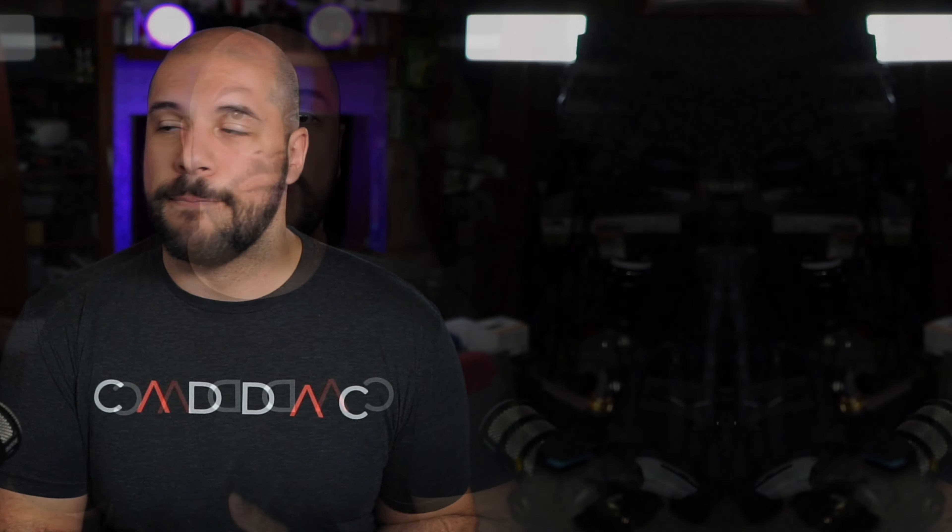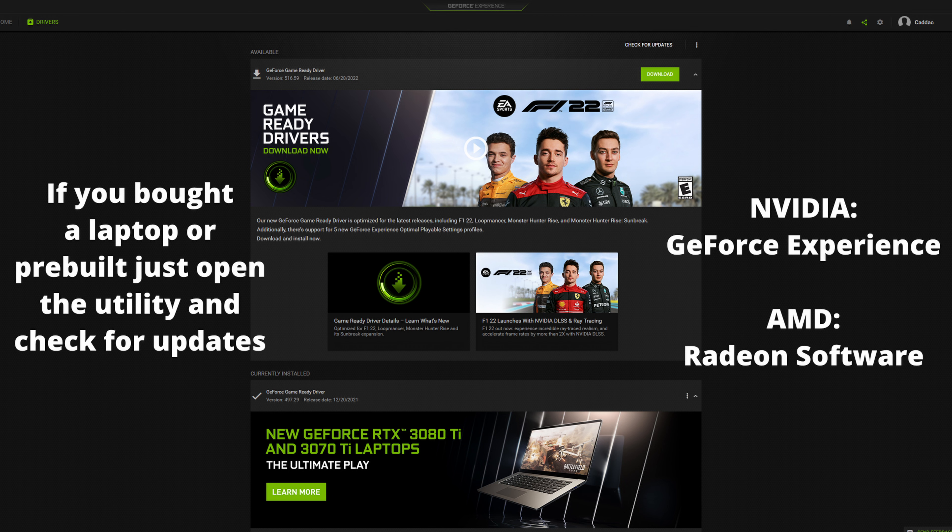The second step is one of the most important: uninstalling McAfee or any other antivirus that is pre-installed on your system. Most of these are absolute garbage and I highly suggest you get rid of them. Windows Defender does a great job, and as long as you're navigating the net safely, you can use something like Malwarebytes to check for anything once a week. You don't really need a live third-party antivirus anymore.